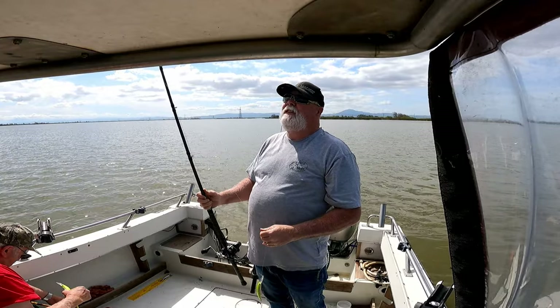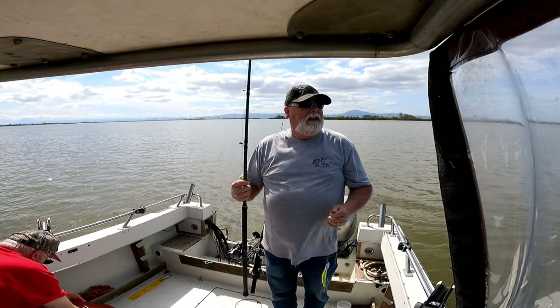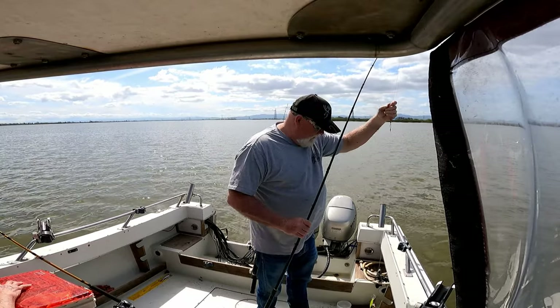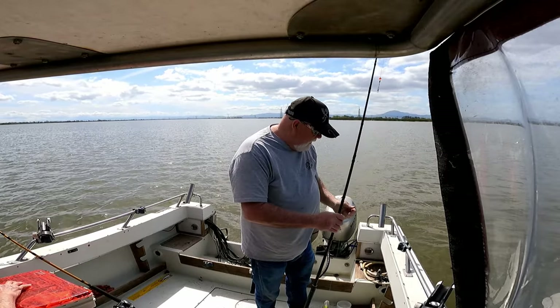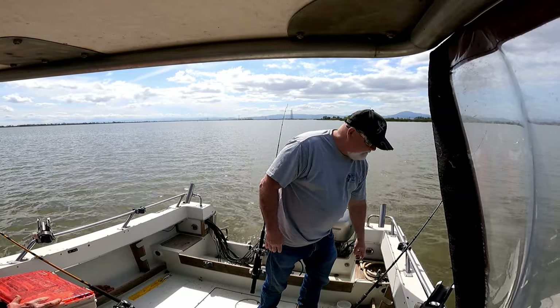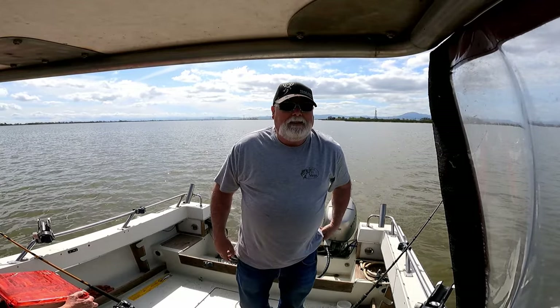Fishing with Andy and Neil today out on the Delta, out on the San Joaquin. Got a total of five so far — two legal ones and three shakers.